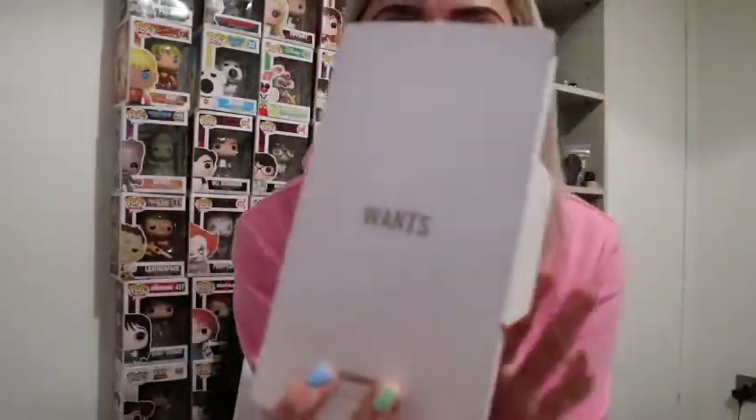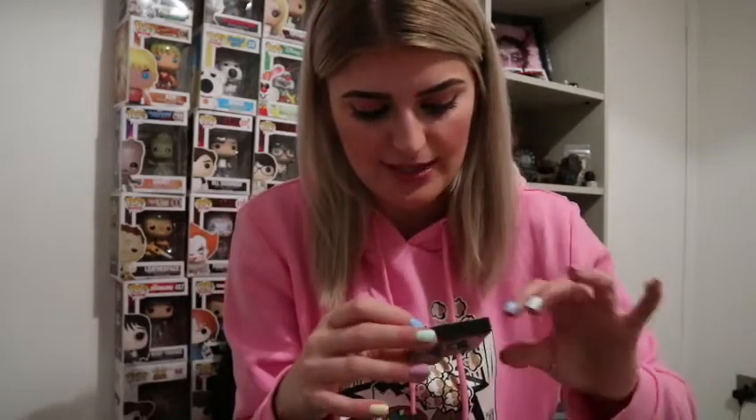Now for the fun part — this is what everyone loves. This is your 'want' section. This is normally bits that will make you feel good when you're on your period, because it's a gross time of the month, isn't it? Let's be honest.